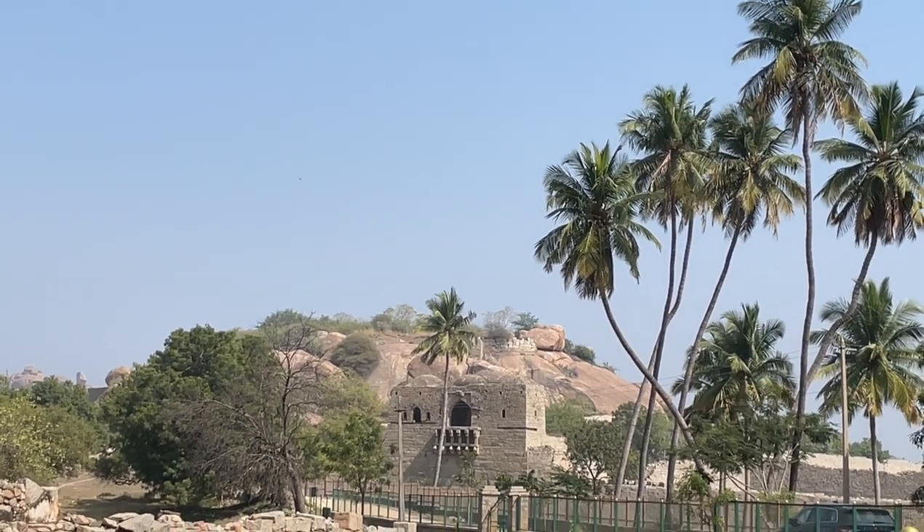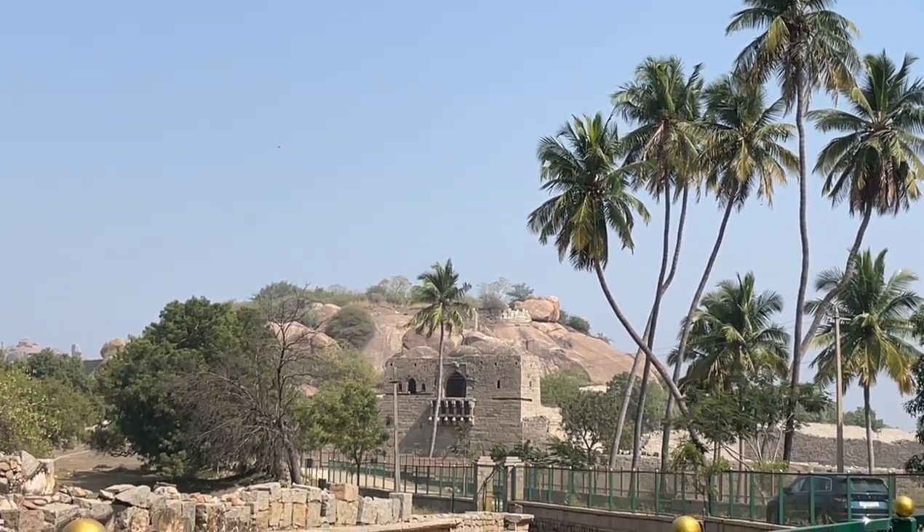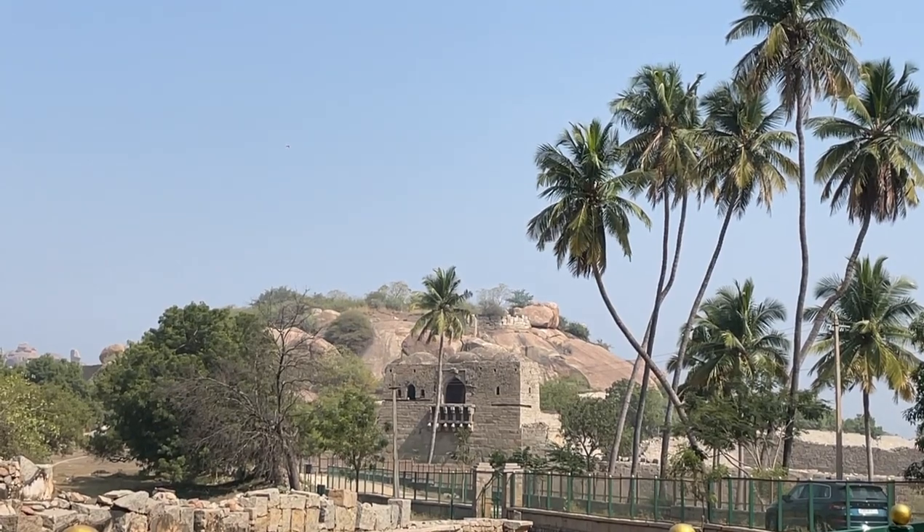Sir Tenali Ramakrishna, maybe Mahamantri Timur or so — it was a residence. And there is a watchtower — an Islamic style watchtower.